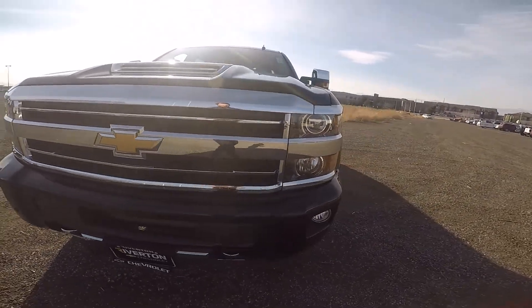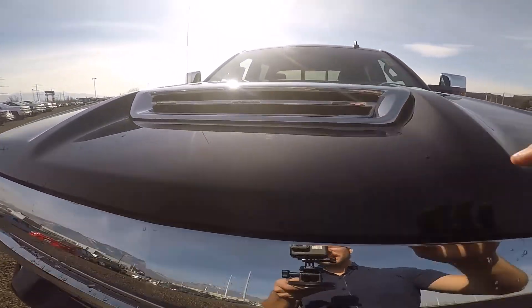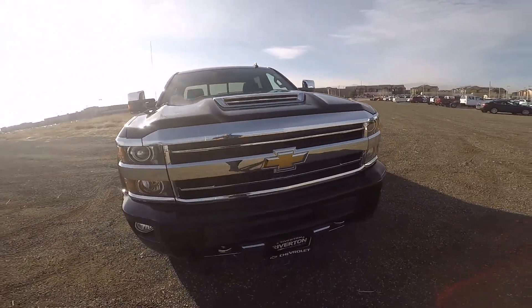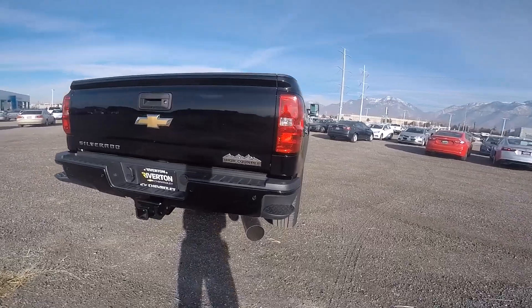Out front, we can see that more square-looking front end that Chevy is now famous for. What this one actually has is a nice big hood scoop, which makes it look a lot sportier and gives it a very aggressive look overall in the front.